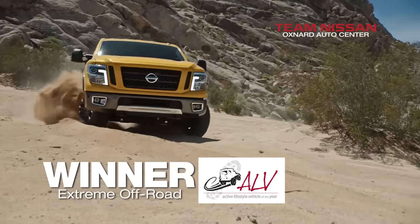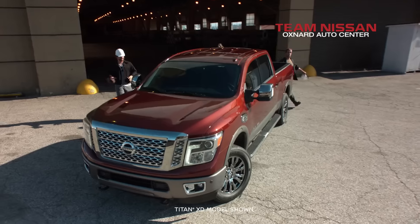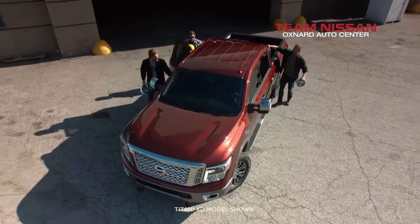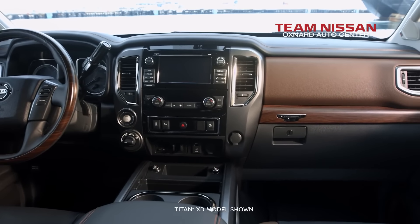Winner of Extreme Off-Road Awards. And it comes with America's Best Warranty — 5-Year or 100,000 Miles on 2017 Titans. And this is how the new Nissan Titan beats the Ford F-150 V8.